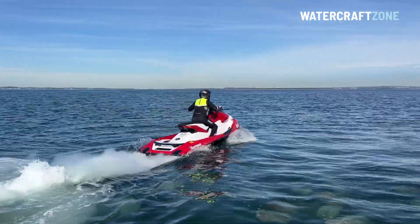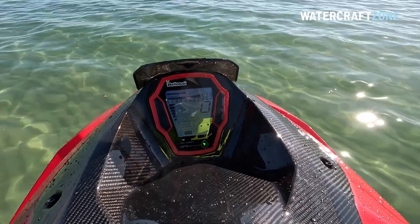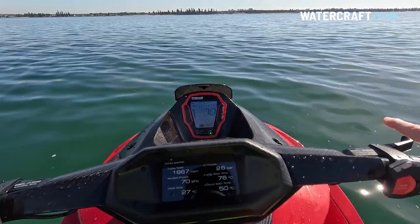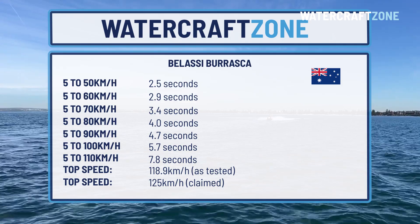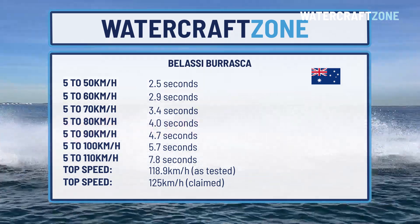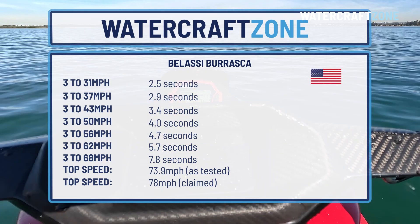In the mode we selected, the timer started the moment the speed tripped past 5 km/h or 3 mph. Here are the results. We couldn't quite match Belassi's top speed claim — we had a top speed of 118.9 km/h versus the claim of 125 km/h, or 73.9 mph versus the claim of 78 mph.